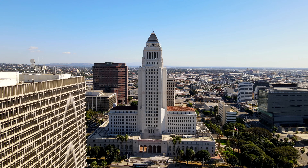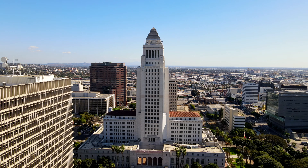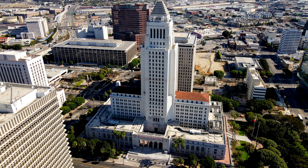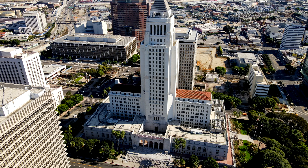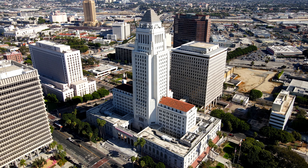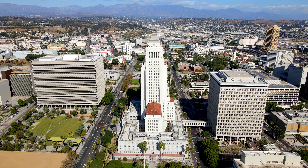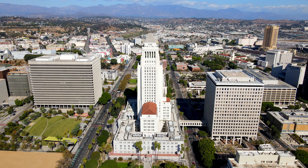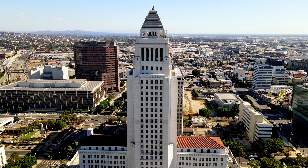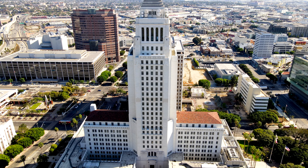Ahead is Los Angeles City Hall. Completed in 1928, it is the center of the government in Los Angeles and houses the mayor and city council offices. City Hall is one of LA's many iconic architectural structures. In 1998, the building was refurbished for a total of $135 million, which also included upgrades that could allow it to withstand a magnitude 8.2 earthquake.